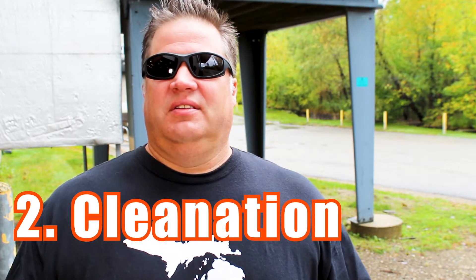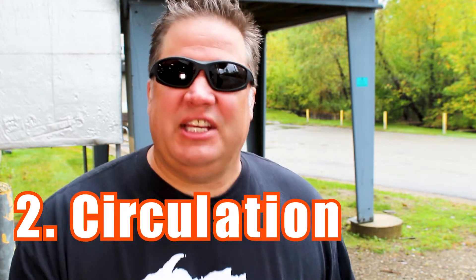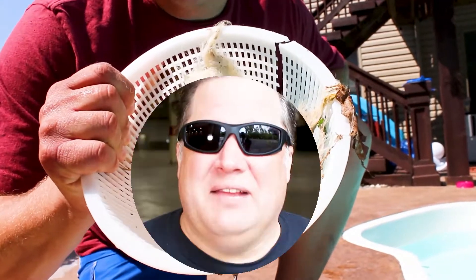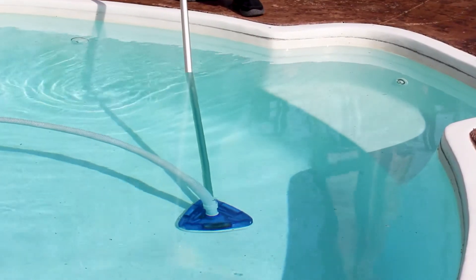Step two: Cleanation — that's a word I just made up. It's about filtration, circulation, and you cleaning your pool. Cleaning your pool means skimming the surface of the water, brushing the pool walls, cleaning out the skimmer basket, backwashing the filter — backwash weekly — and maybe running the vacuum once in a while. Maybe tell the kid to use the bush next door, not the pool water. And you know what else helps? A bar of soap. Cleanation puts less demand on your chlorine because there's less stuff in the water.